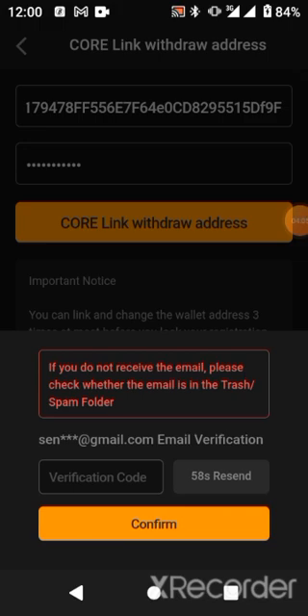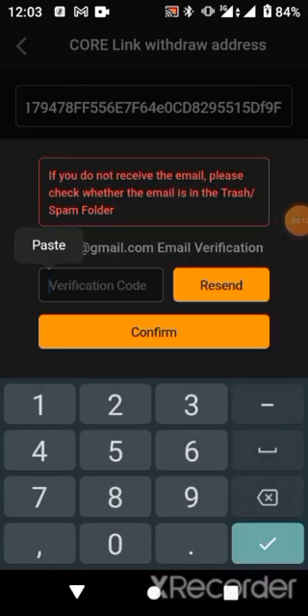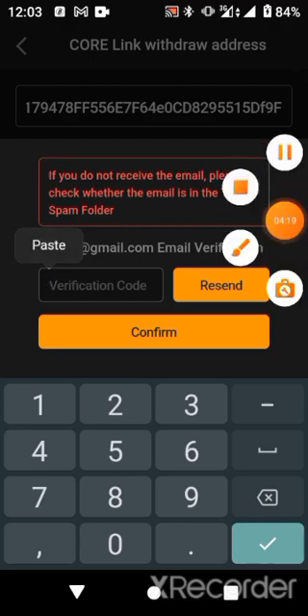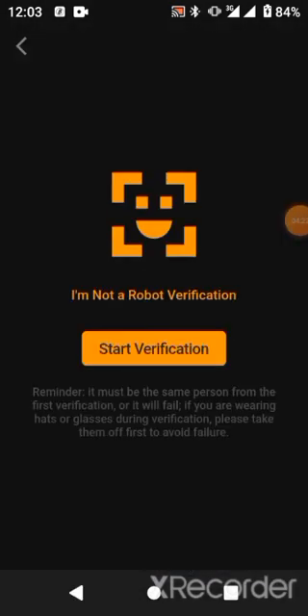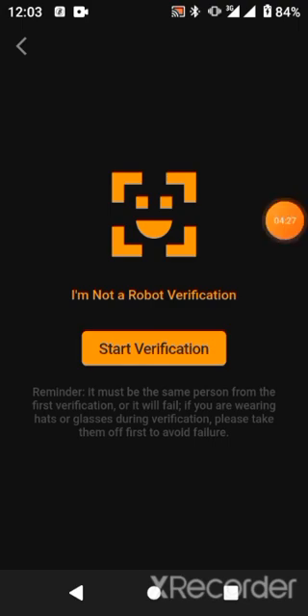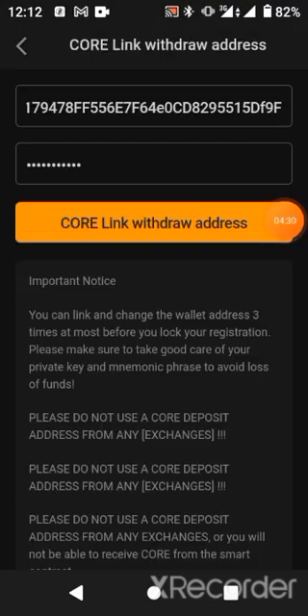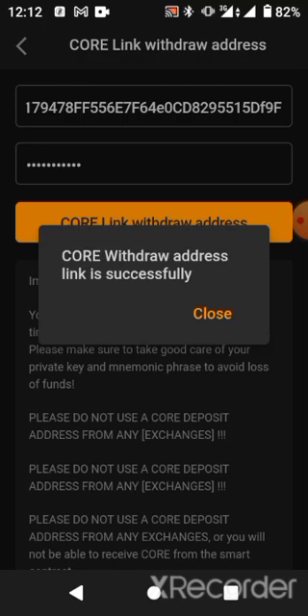Click and confirm. An email will be sent to you — go to your email, paste the code that was sent to you, type it in, and click Confirm. I was also asked to verify my account with facial verification again. We have now just successfully linked it.